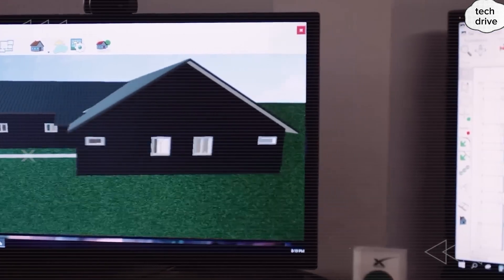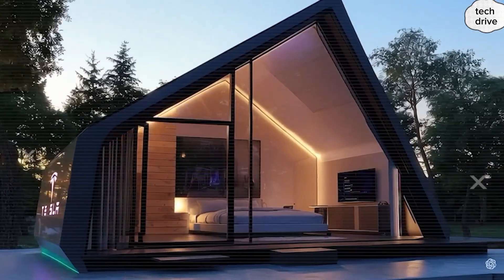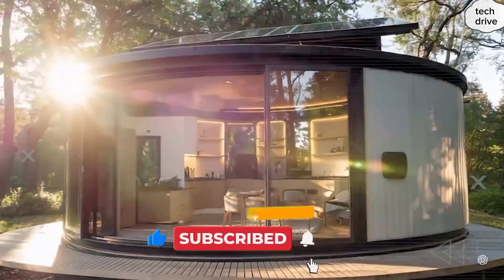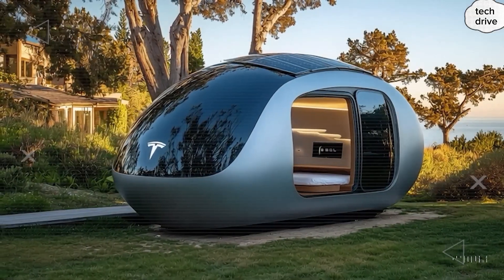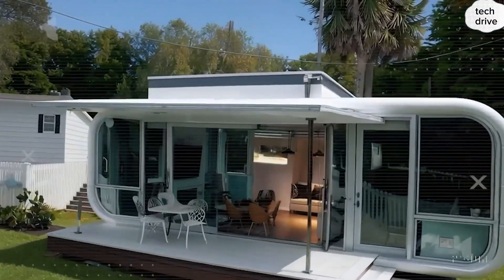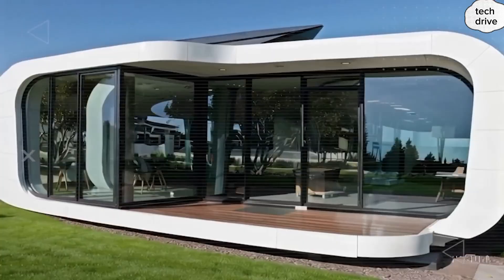Let's talk durability. The electrochromic coating is rated for over 100,000 switching cycles — decades of reliable performance. It blocks 99.9% of UV rays, protecting your skin and keeping furniture from fading. Because the glass resists radiation exposure, it stays optically clear far longer than traditional films. For seniors or solo dwellers, this technology isn't just convenient — it's peace of mind. No more late-night anxiety when headlights sweep past your window. No more worrying about someone looking in. Privacy is instant, effortless, and absolute.